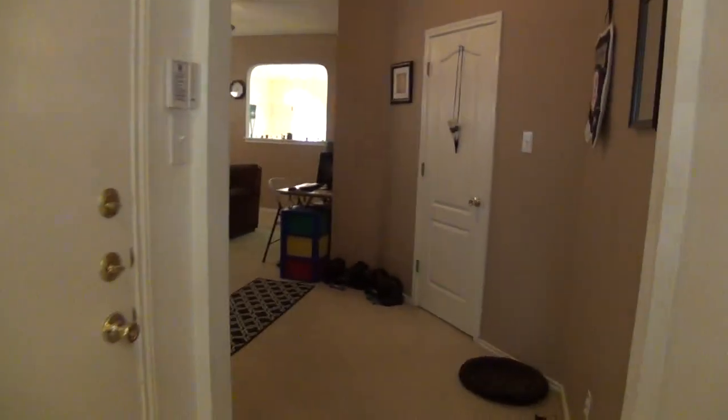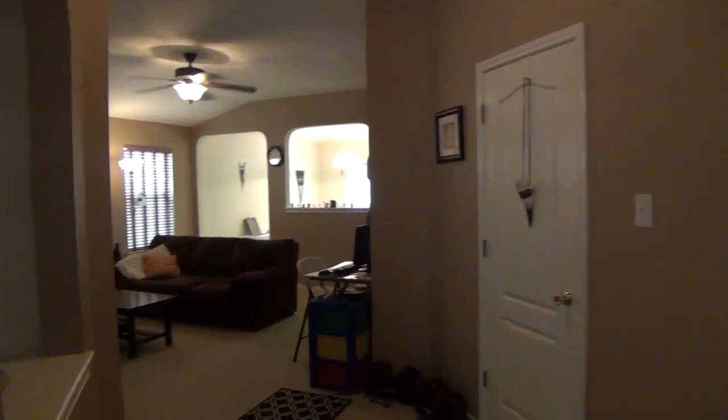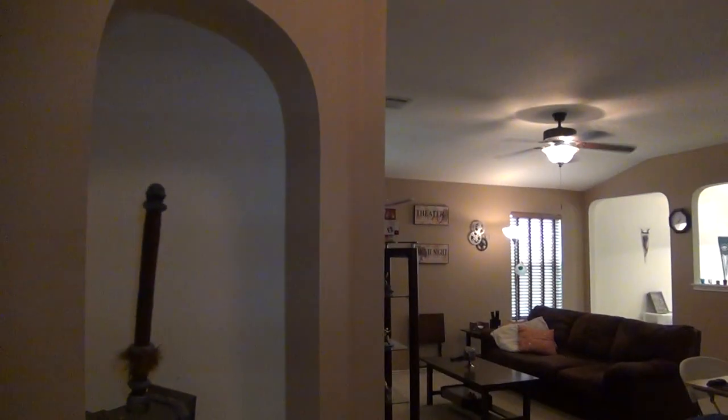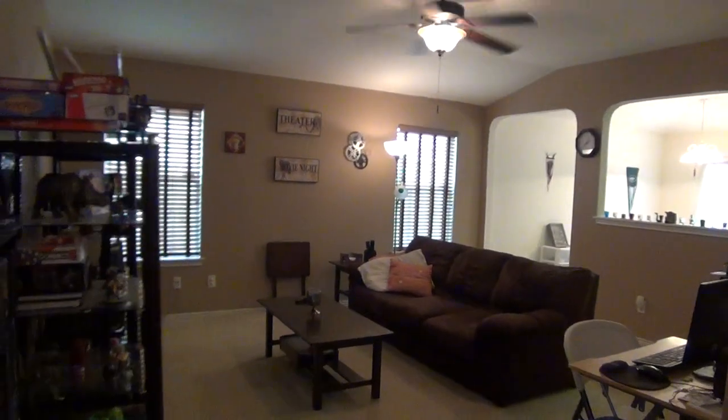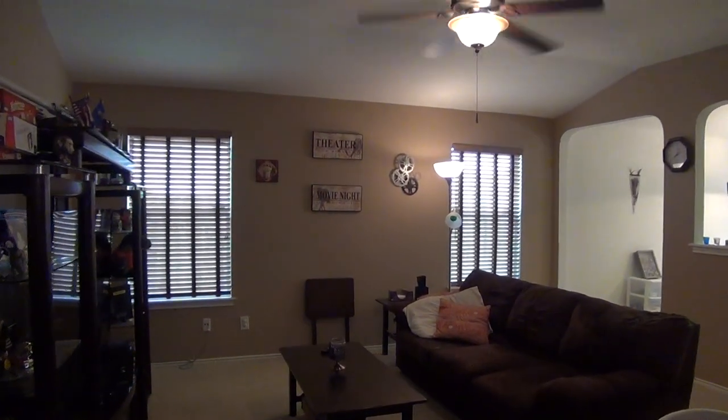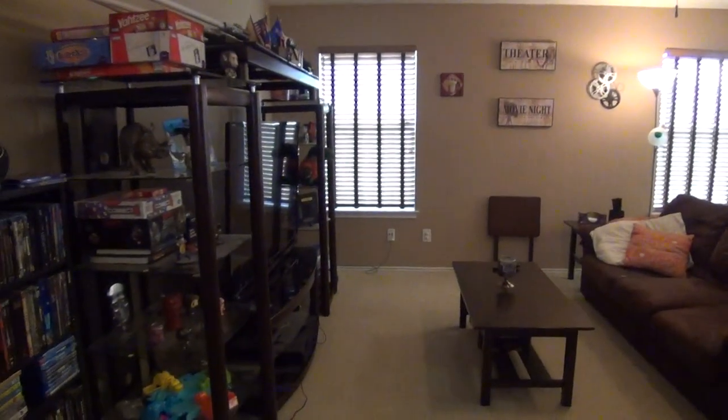That is the door to the two-car garage. And then we have a nice living room here. We've got an art niche here. Ceiling fan. Again, nine foot ceilings here. So a very good sized living room.